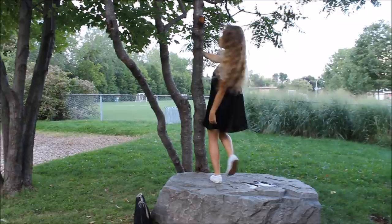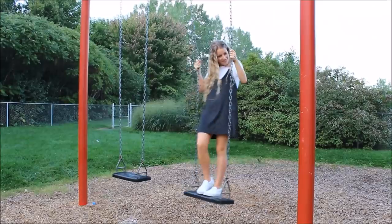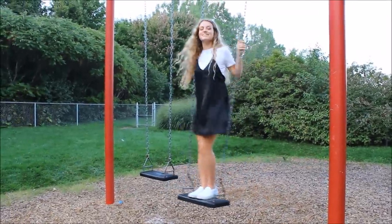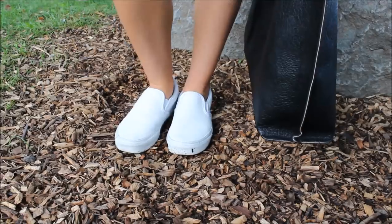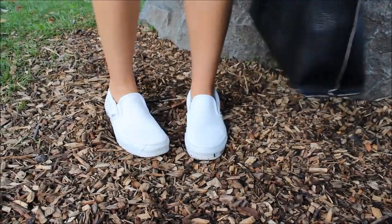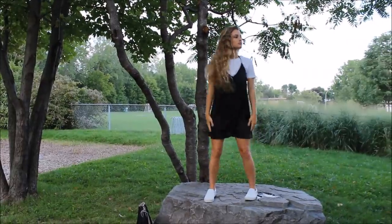For my final back to school outfit, this is a white tee under a dress. You can do this with any dress you own, patterned or not, that has thin or spaghetti straps. My satin style dress is from Windsor, and the t-shirt underneath is from Garage again.